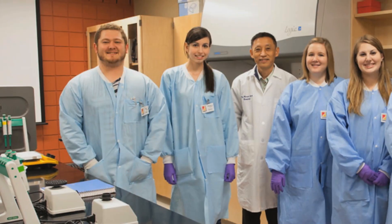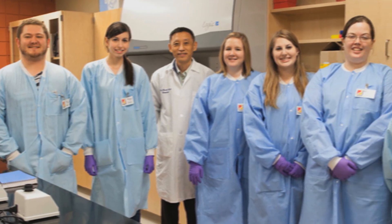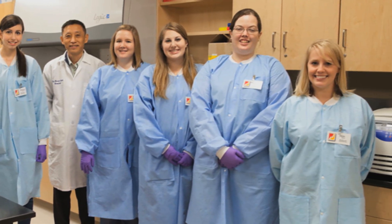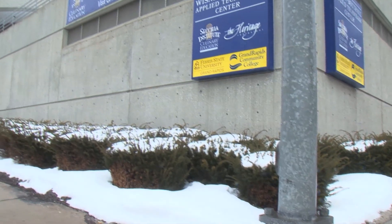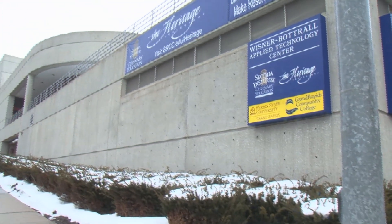The vision for the program began back in 2008-2009 with the first students commencing at that time. We worked with SHW Group and Grand Rapids Community College in 2011 to create a state-of-the-art lab for students to learn in.